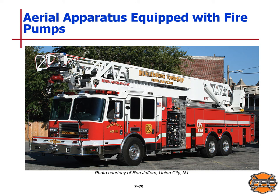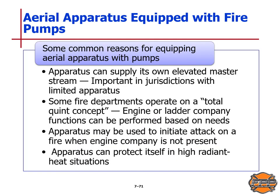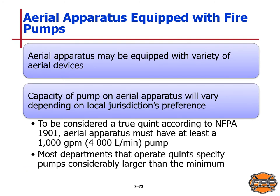Some common reasons for equipping aerial apparatus with pumps: the apparatus can supply its own elevated master stream, which is important in jurisdictions with limited apparatus. The engine or ladder company functions can be performed based on needs. The apparatus may be used to initiate attack on a fire when an engine company is not present, and it can protect itself in high radiant heat situations. To be considered a true QUINT according to NFPA Standard 1901, an aerial apparatus must have at least a 1,000 gallon per minute or 4,000 liter per minute pump.